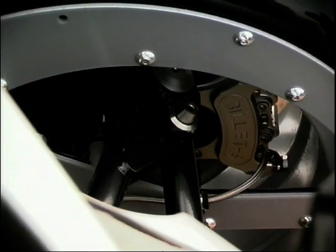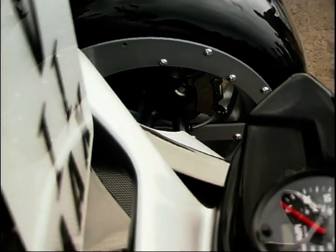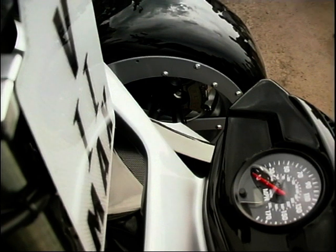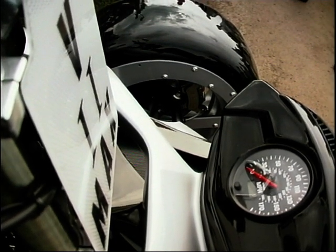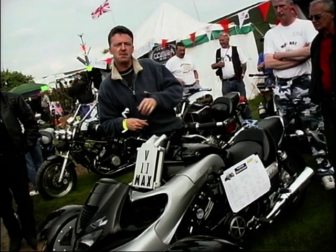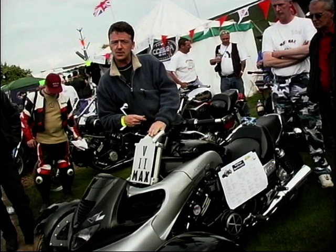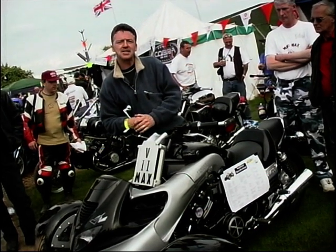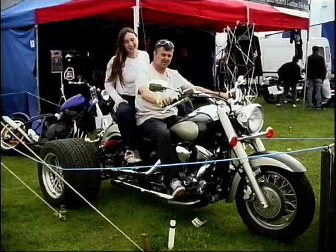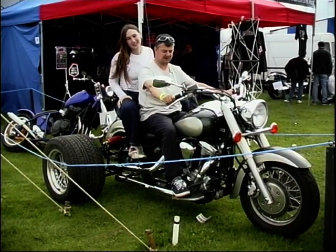Big cast alloy Oz racing wheels, billet six-pot calipers on each wheel — I believe it stops a treat. The man who's done this has brought it to the show and has it on the VMAX owners' club stand to gauge the interest, to see if it's worth putting into production. I think it's probably the most photographed machine here at the show. And if you want one, if it does go into production properly, it'll cost you 16 grand — 16,000 quid. Well, I can't afford that with what I get paid, I can tell you.